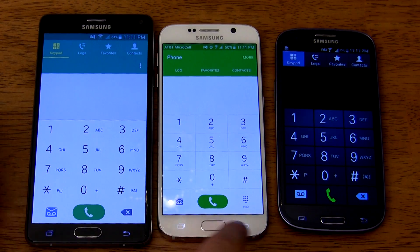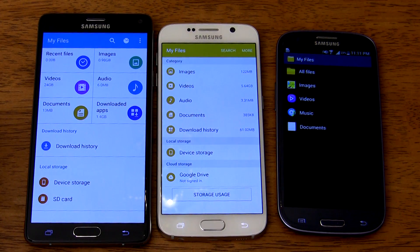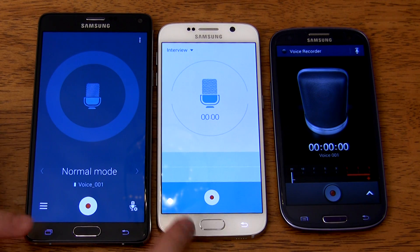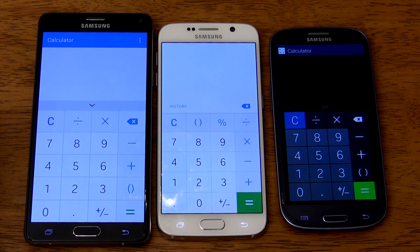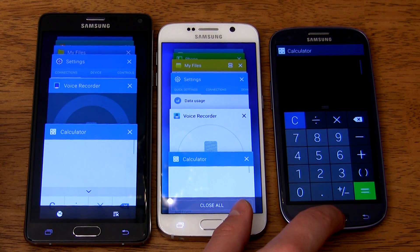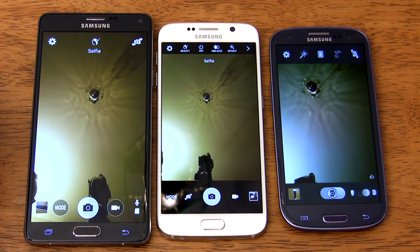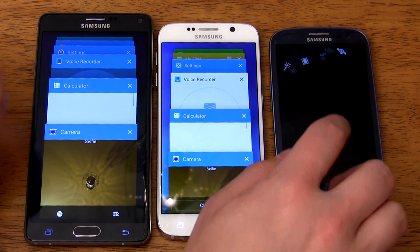Time for the multitasking test. It seems that once the apps are loaded into RAM, all three phones perform comparably. This makes sense because RAM has always been extremely fast. It's tough to pick a winner between the S6 and the Note 4, because sometimes the Note 4 opens an app first, and other times the S6 does. Both open apps faster than the S3, but that's to be expected. In daily use, you wouldn't be able to tell the difference between the S6 and the Note 4 in terms of multitasking unless the devices were side-by-side.